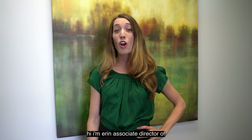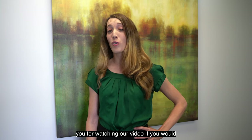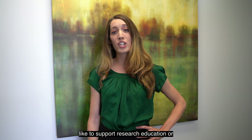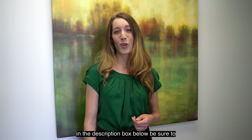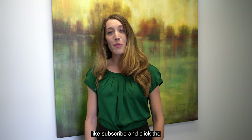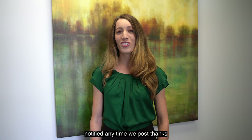Hi, I'm Erin, Associate Director of Education and Global Hearing Health here at the House Institute Foundation. Thank you for watching our video. If you would like to support research, education, or global humanitarian efforts, please consider donating by clicking the link in the description box below. Be sure to check out our other videos, like, subscribe, and click the notification bell so you can get notified anytime we post. Thanks!